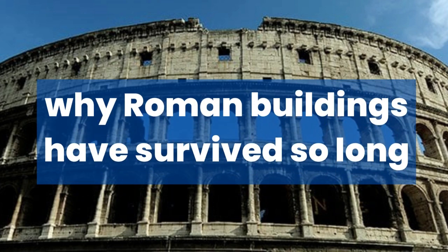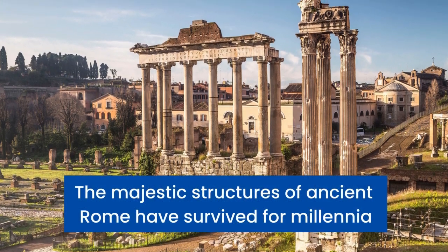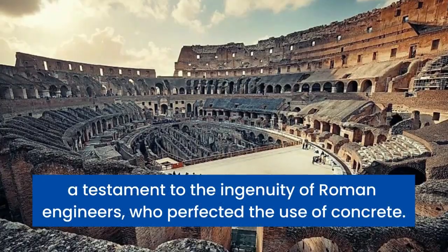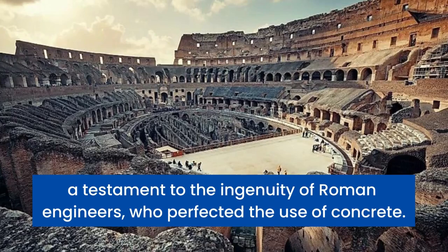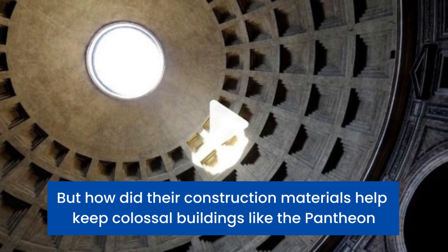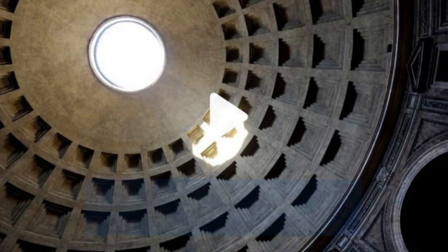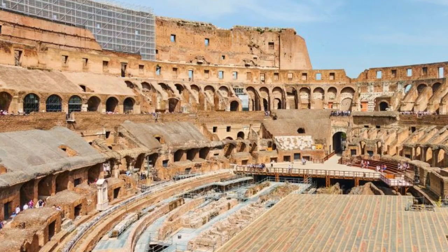Why Roman Buildings Have Survived So Long. The majestic structures of ancient Rome have survived for millennia, a testament to the ingenuity of Roman engineers who perfected the use of concrete. But how did their construction materials help keep colossal buildings like the Pantheon — which has the world's largest unreinforced dome — and the Colosseum standing for more than 2,000 years?